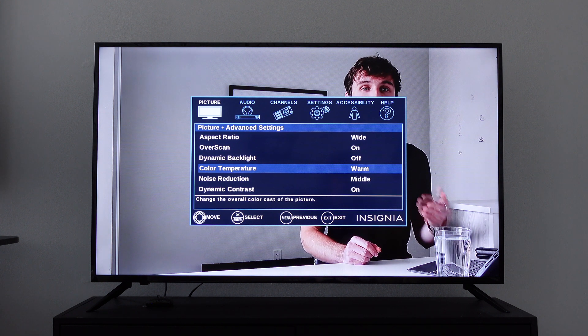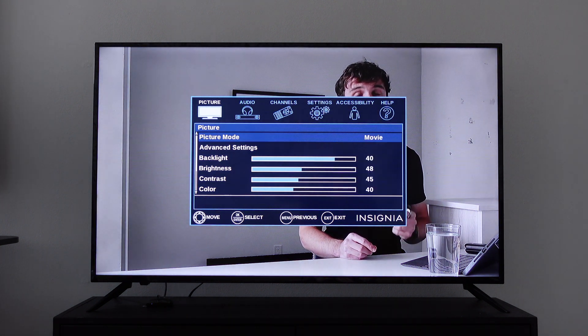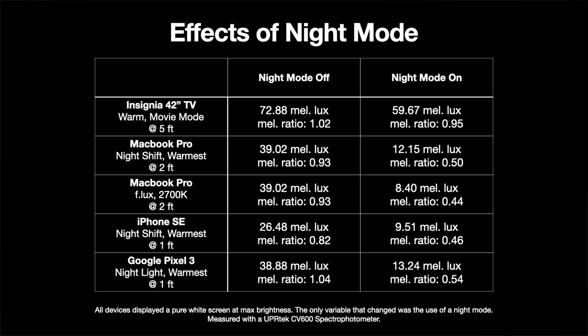TVs are a little trickier. Many of them also have a night mode hidden in the menu, but the setup changes a lot depending on the manufacturer and model. On this Insignia TV, I can mimic a night mode by changing the color temperature to warm and then setting the display mode to movie. I measured various devices with the night mode on and off — for each device, I chose a white background at full brightness. You can see how much of a difference just the night mode makes.